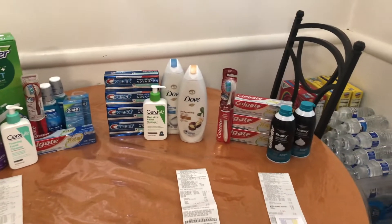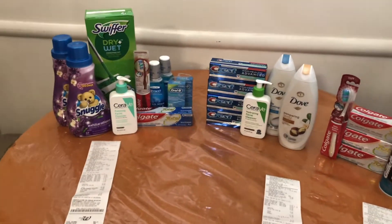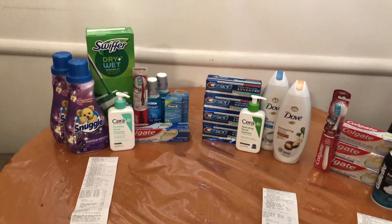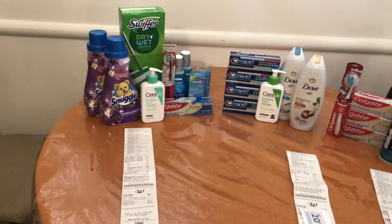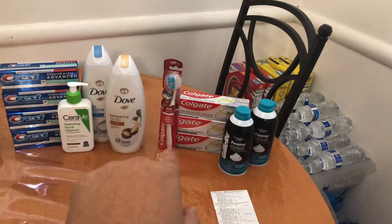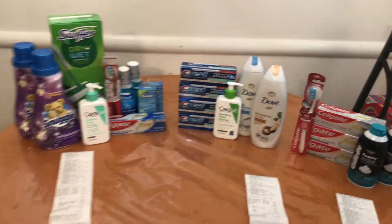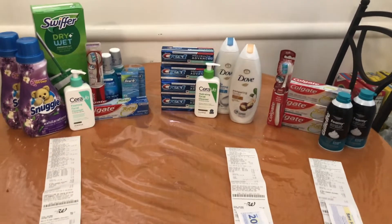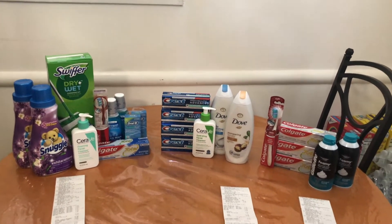An $11 money maker for this entire haul is pretty dang amazing. That's going to complete today's Walgreens haul — it was really a short one because I didn't do much in-store footage. Hopefully you guys saw the digitals on the screen so you know what to clip and what not to clip. I really wanted to take advantage of these Colgate digitals because they were expiring. My toothpaste overload is terrible.